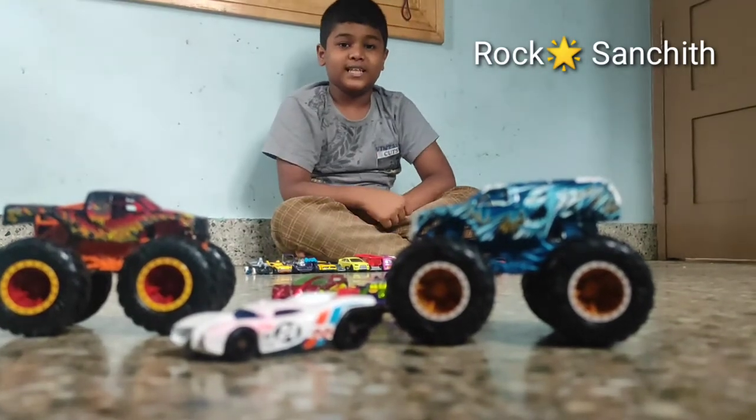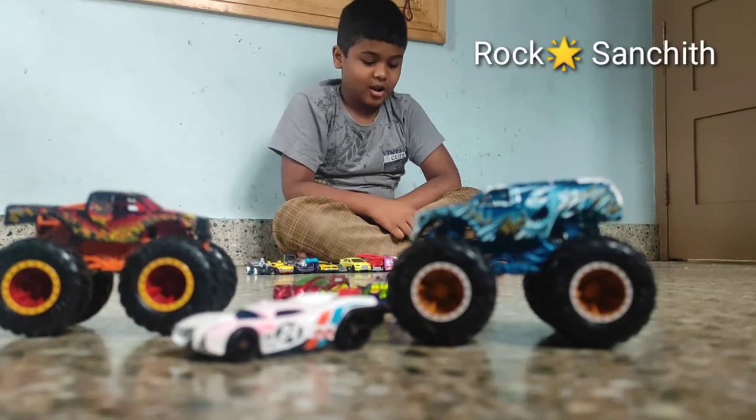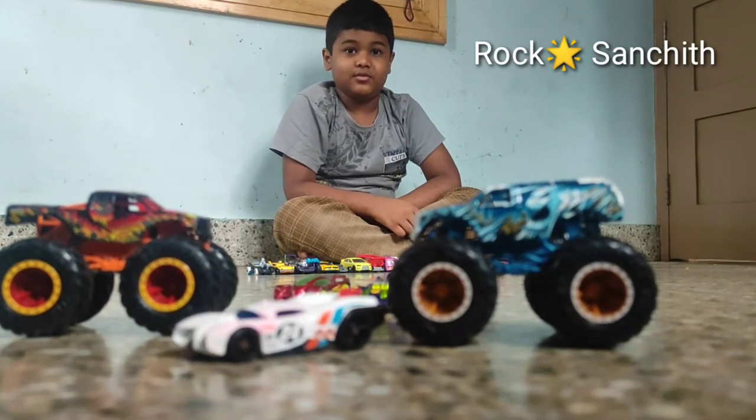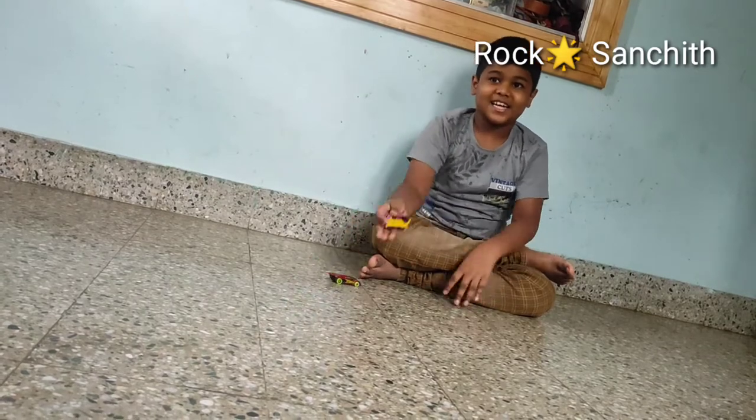Hello guys, welcome to my channel. My name is Sanchit. Today I am showing my Hot Wheels collection. This is my Hot Wheels collection.